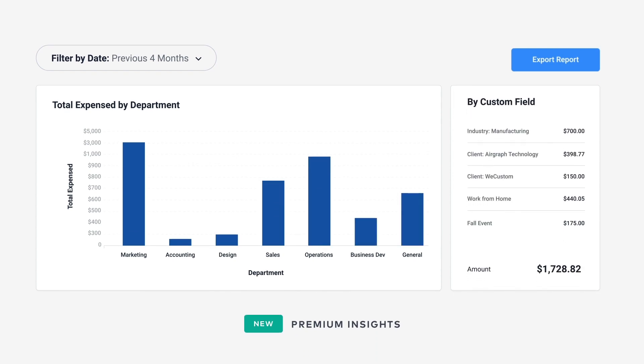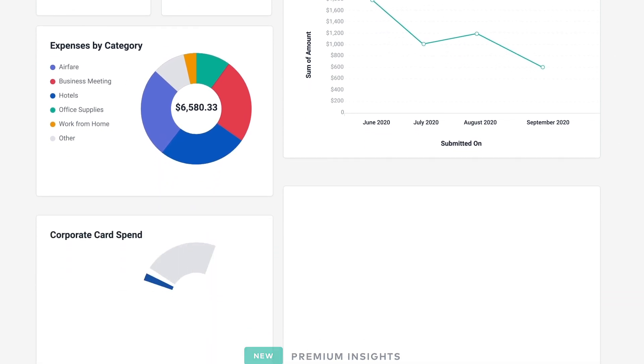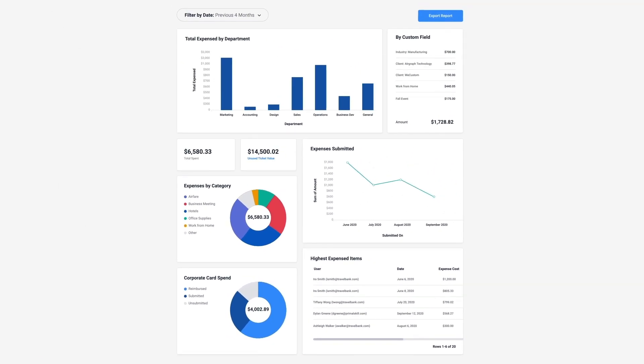In one place you can track all your employees' expenses, gaining visibility into how teams and projects are spending against budget in real time. Now you can make adjustments and invest company money more effectively.